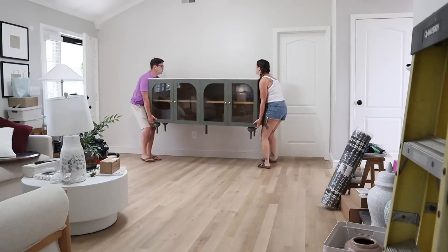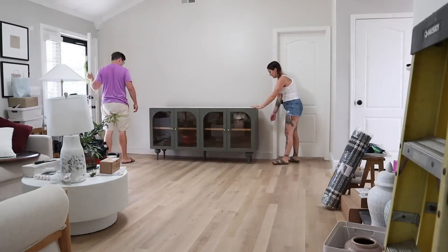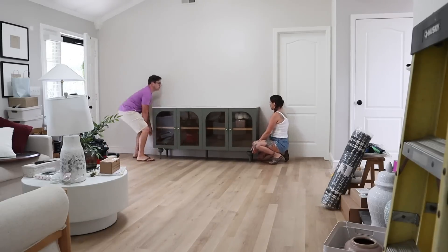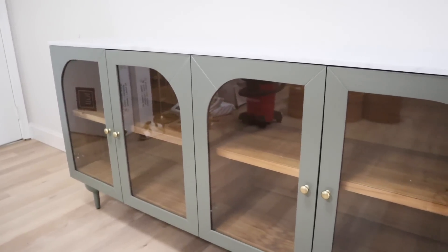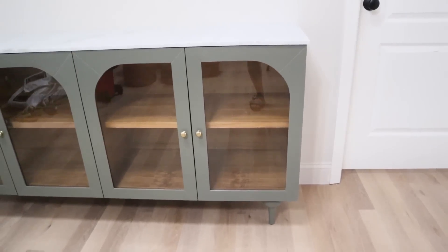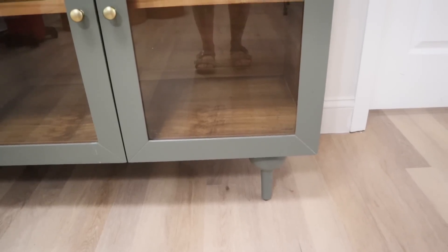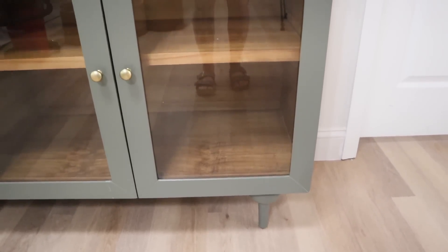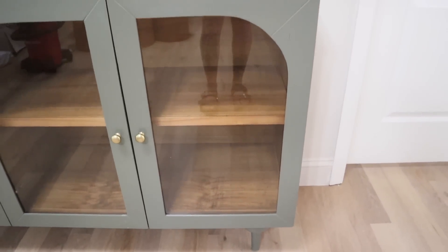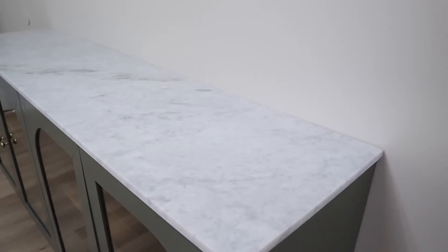We're going to put the entryway table into place and I'm so excited to show you all the details. I wish y'all could see this cabinet up close in person — it is absolutely gorgeous, especially with these new floors. It's the perfect complement to the great green color, and then the warm wood shelves on the inside are just so pretty. The marble top makes it look so much more expensive and designer than it actually is.